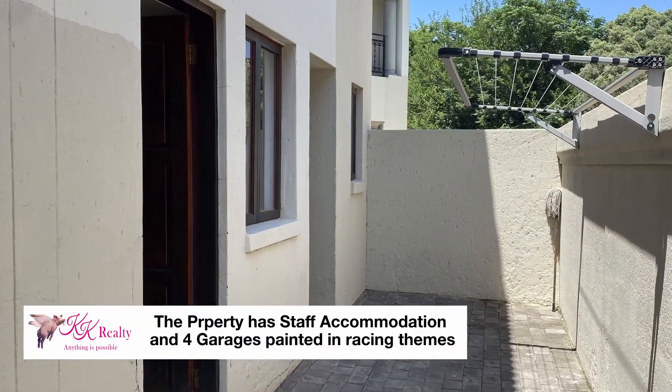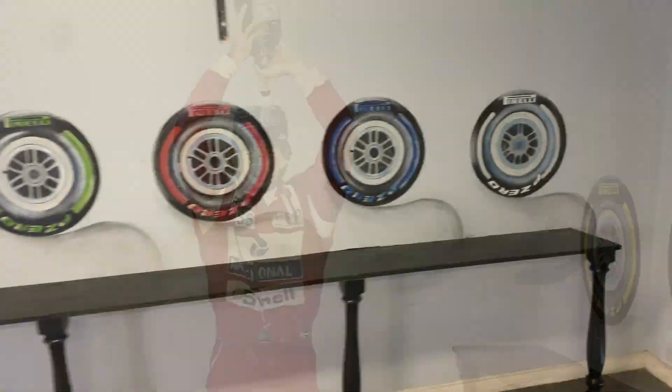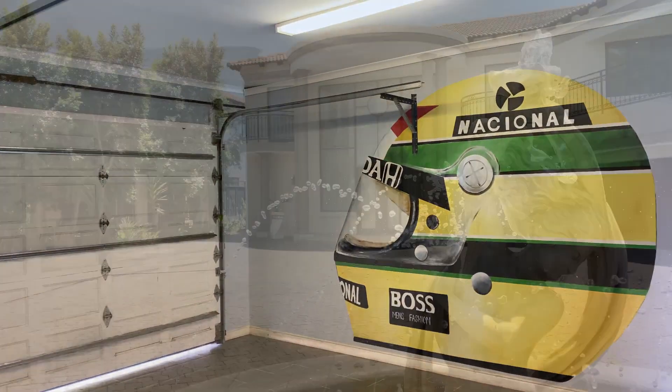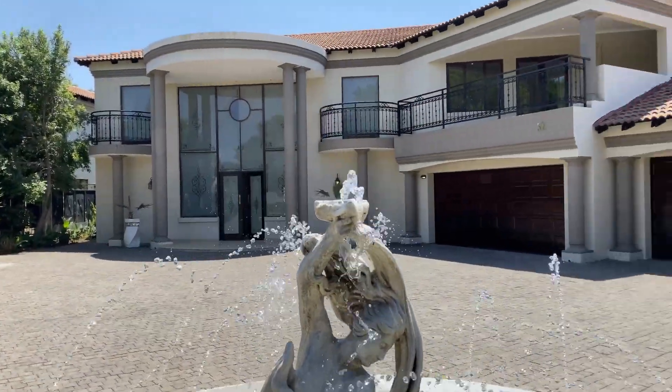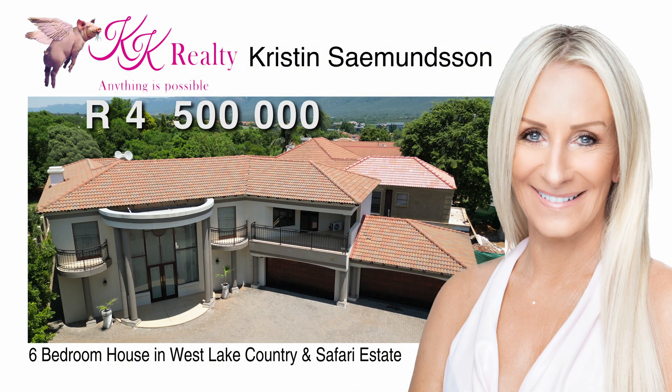This property also has staff accommodation and four garages painted in racing themes. A truly impressive family home in Westlake for just 4.5 million rand. Contact Kristin anytime.